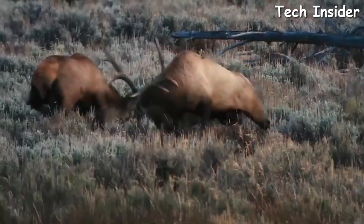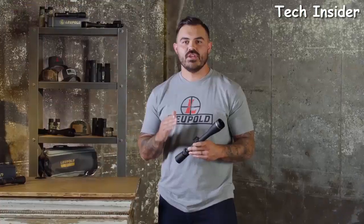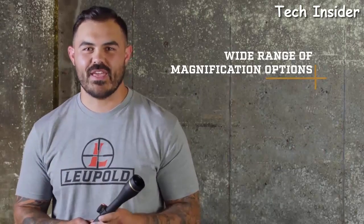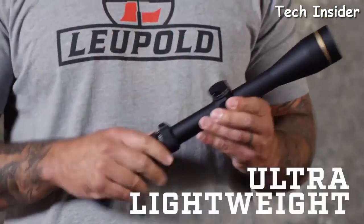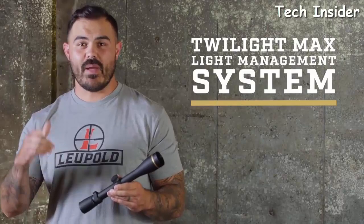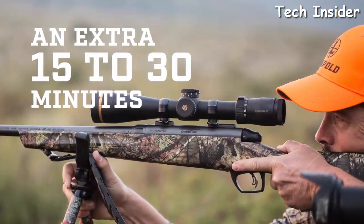I'm John from Leupold — a former Army sniper, long-range instructor, and avid backcountry hunter. Here's a look at the VX-3i rifle scope. Size doesn't always matter — the VX-3i gives you high-quality performance in a rugged ultralight package. With a wide range of magnification options and the Twilight Max Light Management System, there's no situation this scope can't handle. For example, the 4.5-14x model comes in at just under 13 ounces, making it literally the lightest scope in its category.